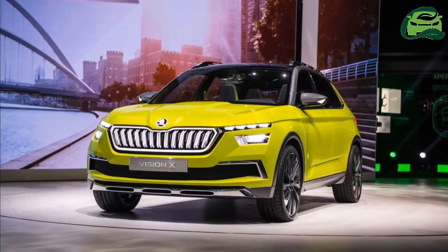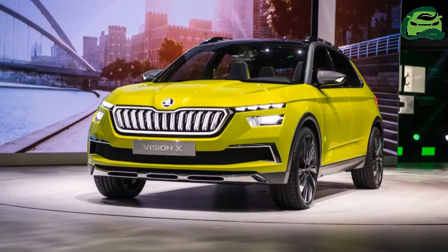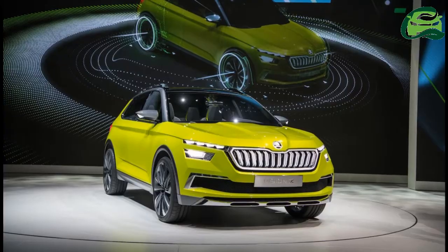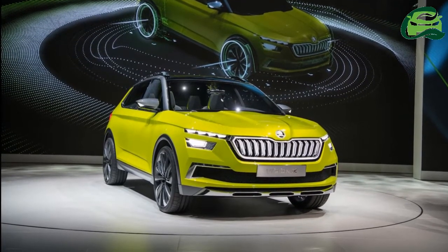Skoda showcased the Skoda Vision X Concept at the 2018 Geneva Motor Show earlier this month. IAB's automotive illustrator Shoeb Kalania has created a speculative rendering of its production version.